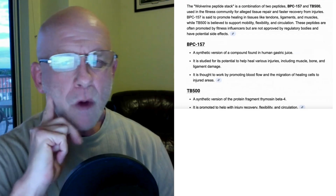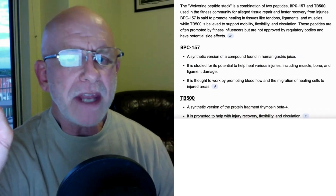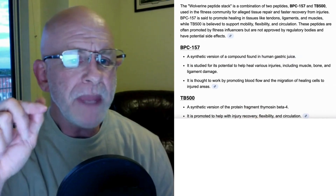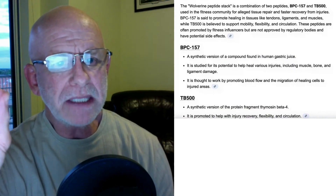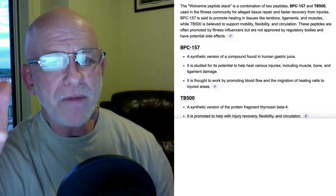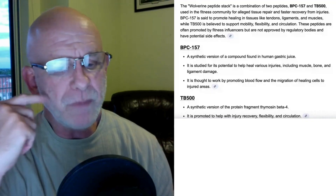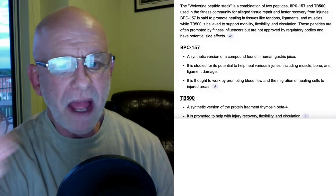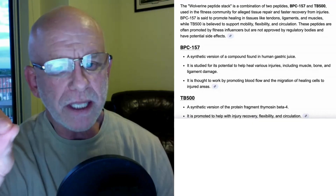Let's start with BPC-157. That initial stands for Body Protective Compound 157. This peptide is very unique because it helps with healing. It is a synthetic version of a compound that's found in gastric juice. It was discovered a long time ago, I believe by a Russian scientist, who found that peptide in gastric juice could be used to help people heal quickly.